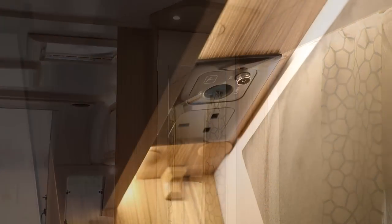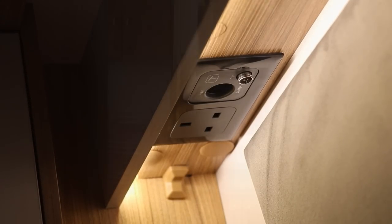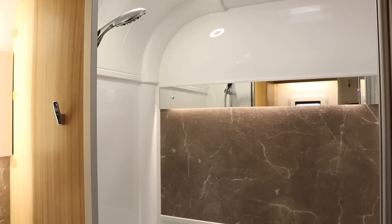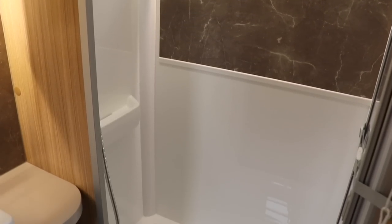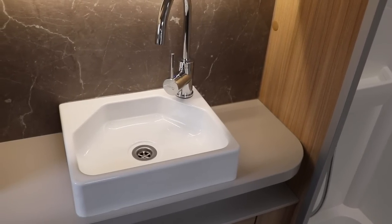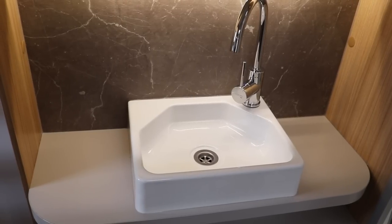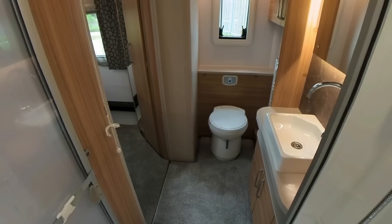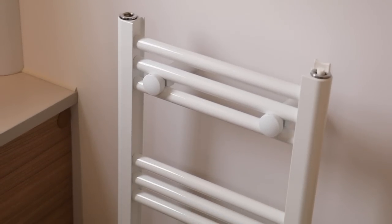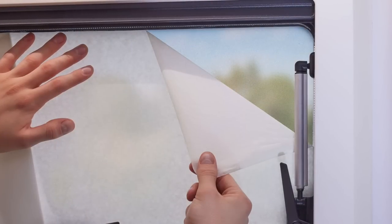There's also a second TV mounting point with connectivity for 12-volt and mains power, plus an antenna connection. Moving to the rear, the washroom features a fully lined shower cubicle — which is really big — a centrally positioned sink that's functional and easy to keep clean, and to the left a Thetford cassette toilet with integrated flush next to a heated towel rail. The window is clear but a fogging film can be added for privacy.